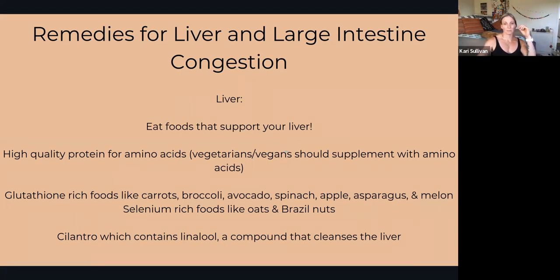We also need to be making sure we're getting selenium-rich foods like oats and Brazil nuts. And interestingly, cilantro — I know that's a tough one for some people, but cilantro contains linalool, a compound that literally cleans the liver. I'm laughing because some people think cilantro tastes like soap — maybe it's something with this compound and a certain gene that makes it taste like soap, but it's literally cleaning your liver.